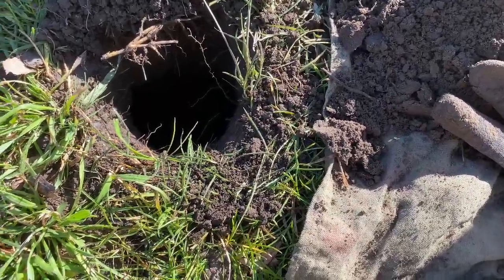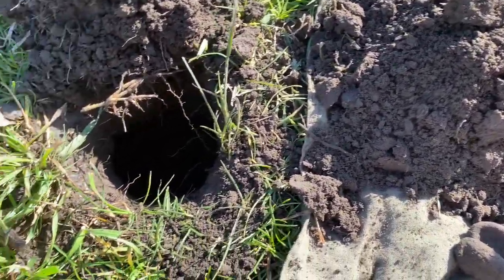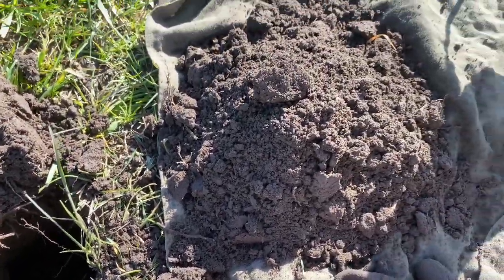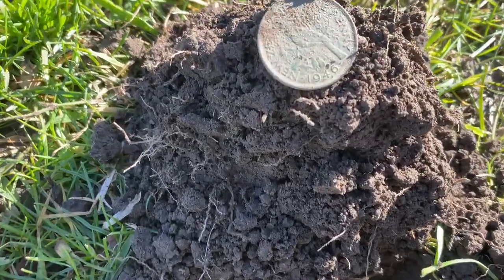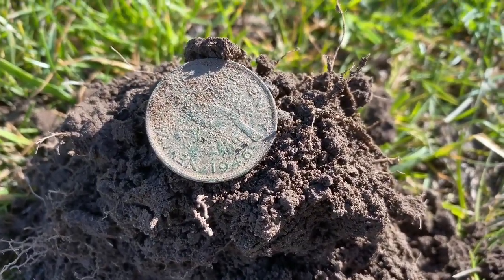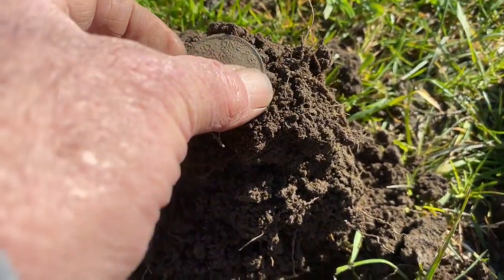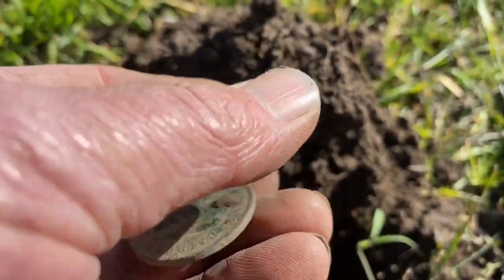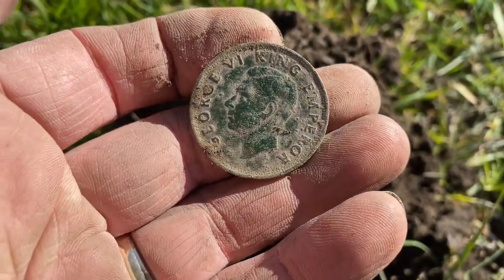Had a pretty jumpy 23 up to 27 here. Really small hole but I've gone down probably a good seven or eight inches. And I'll pop that up — beautiful condition, 1946 New Zealand penny. Nice bit of green patina on it.